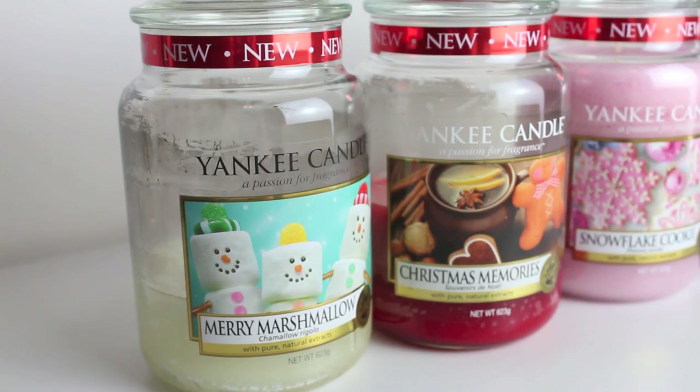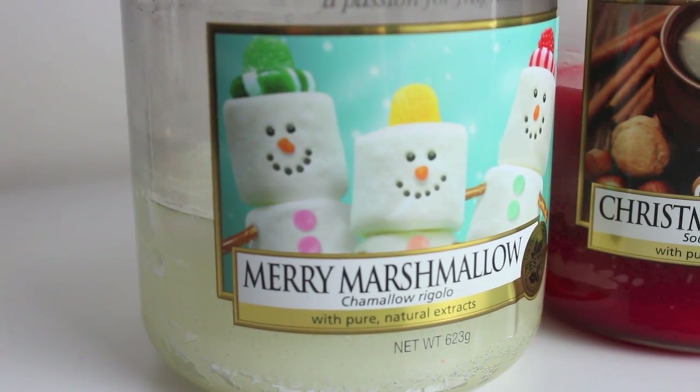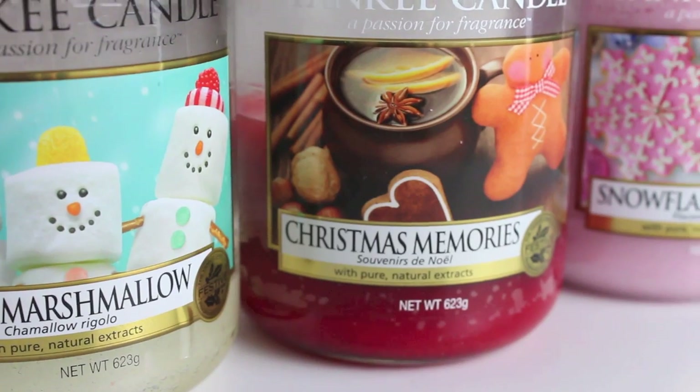The obsession with candles is continuing to grow at quite a rapid pace, especially throughout winter. My first favourite is Merry Marshmallow - a lot of it's gone from burning it through November and December, but I absolutely love it and it's lasted ages with about a third left. It's a really nice marshmallowy scent. The second is Christmas Memories, which is great if you love ginger, cinnamon and warm spicy homely scents. This one is great to have near your front door so when people come in it smells really homely - it just reminds me of Christmas in general.